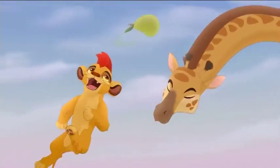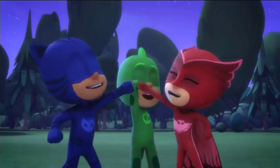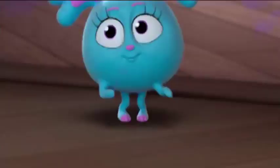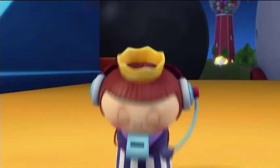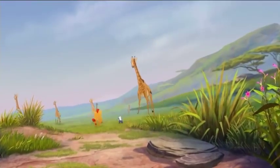At first I thought Mickey and the Roadster Racers wouldn't be good. But I mean, I still don't think it's the greatest thing ever, but I think it's pretty okay looking, after a while of getting used to it.